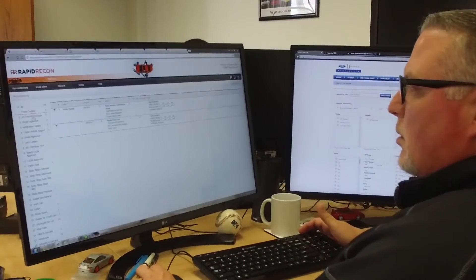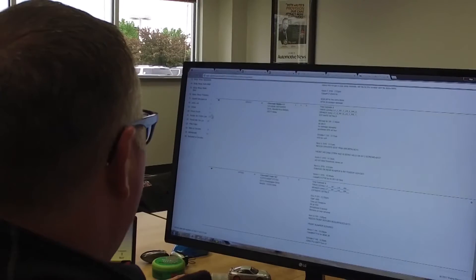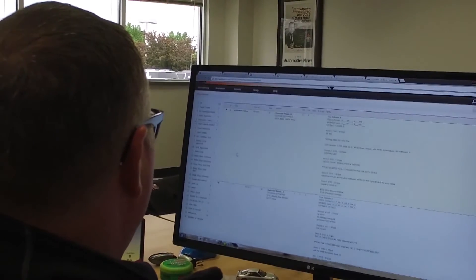Before this, we manually tracked our recon process. We just assumed we were doing okay. We were wrong. After someone in my 20 group told me he used this software to improve his recon time to sale to just three to five days, I just had to look into it.